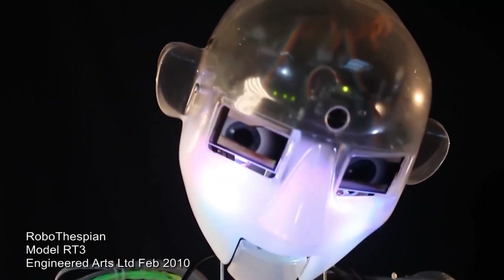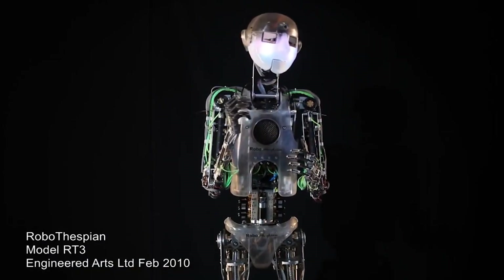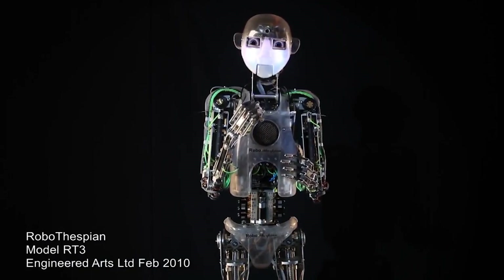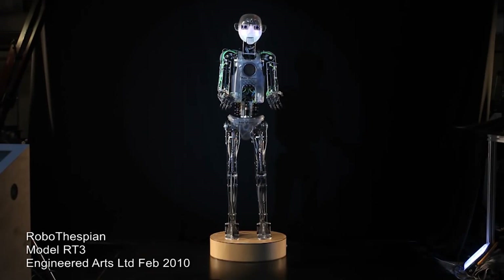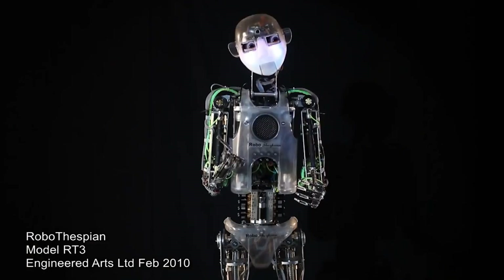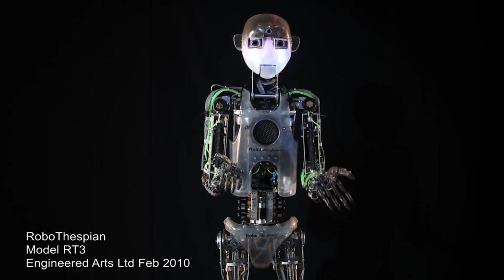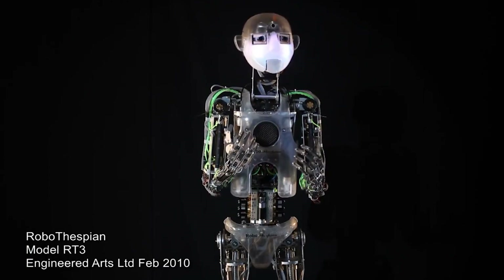Customization: The robot can be customized to meet the specific needs of the client, such as changing the skin color, adding logos, and customizing the movement and speech. Durability: The robot is built with robust and durable materials and can operate in a wide range of temperatures and environments. Cost-effective: RoboThespian can be a cost-effective solution for providing entertainment, education, or information in different settings compared to human actors and performers. Attract more visitors: RoboThespian can be an effective way to attract more visitors in museums, trade shows, and events.